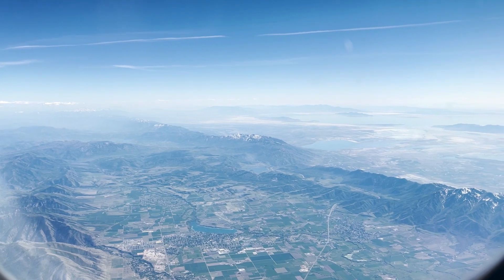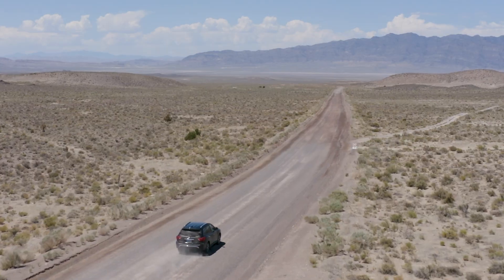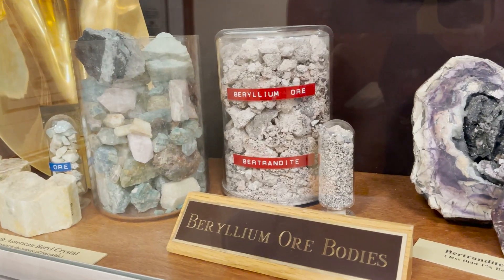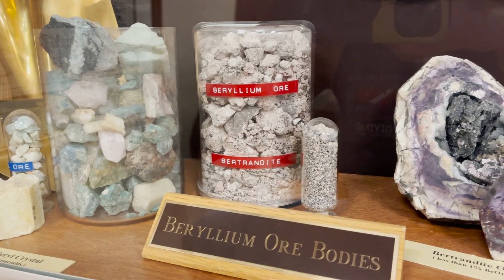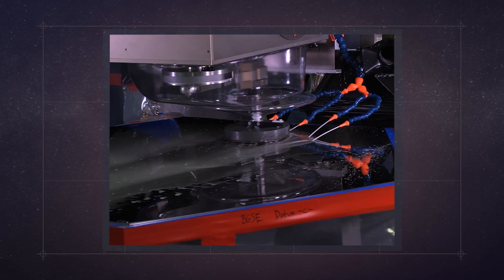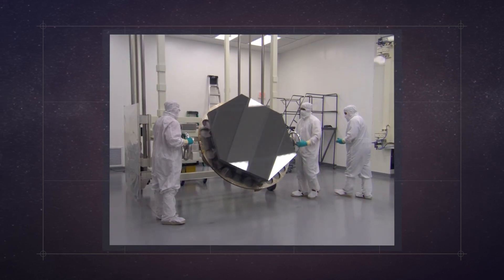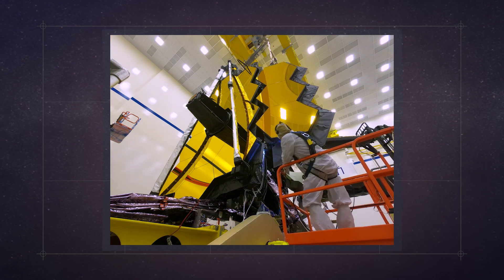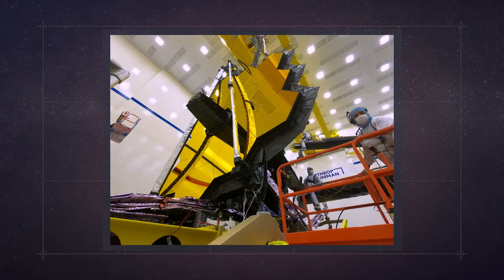Utah is home to many valuable materials: copper, magnesium, uranium, gold, and silver. But most of the world's beryllium is mined here. Engineers chose beryllium for Webb's mirrors because it is lightweight, it is strong, and it is dimensionally stable — meaning it is not going to warp when operating at really, really cold temperatures.